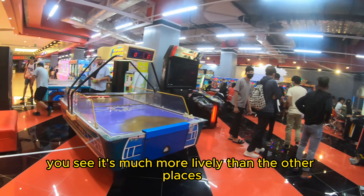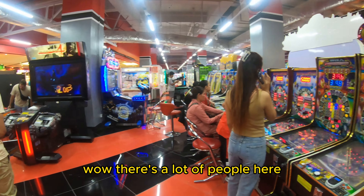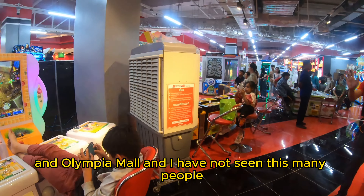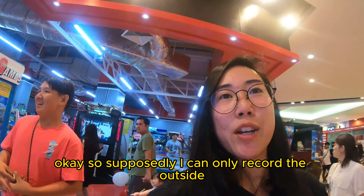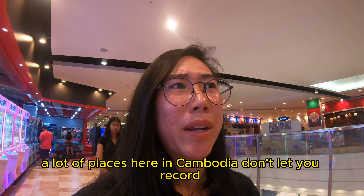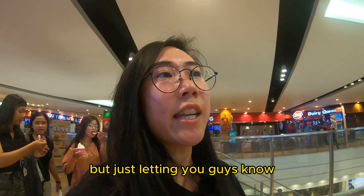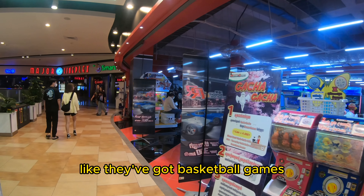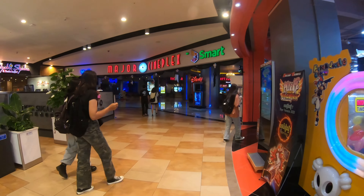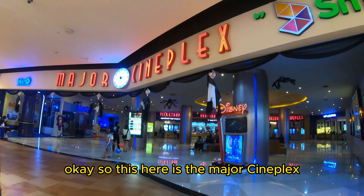There's an amusement area called Dream Games with an arcade — it's much more lively than the other places I've visited. There are a lot of people here compared to City Mall or Olympia Mall. Unfortunately I could only record from the outside since they don't allow recording inside, which I found interesting — quite a few places in Cambodia don't allow recording. Inside they've got basketball games, DDR, and arcade motorbike games.